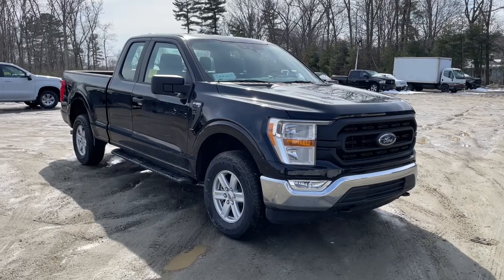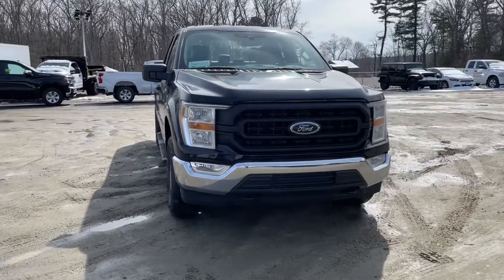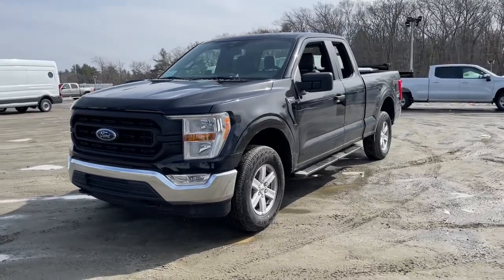Looking for your dream car? It could be the 2022 Ford F-150. This rugged F-150 is ready for work, off-roading, or a little R&R.